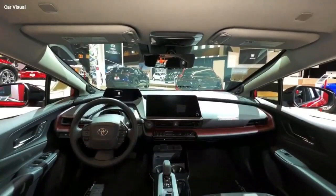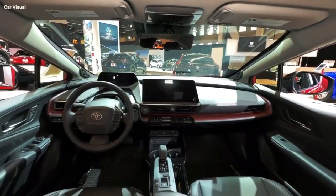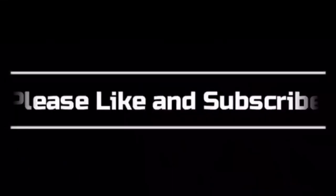If you're looking for a new hybrid car, I highly recommend checking out the Prius. Thanks for watching, and don't forget to subscribe to my YouTube channel.